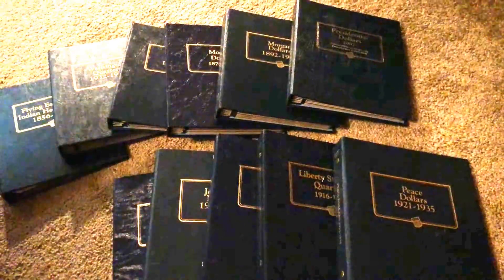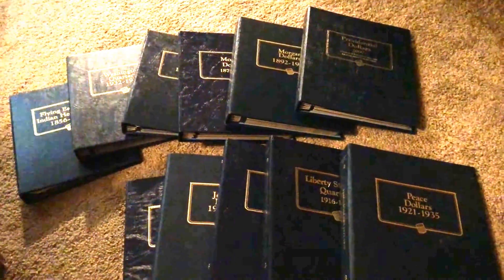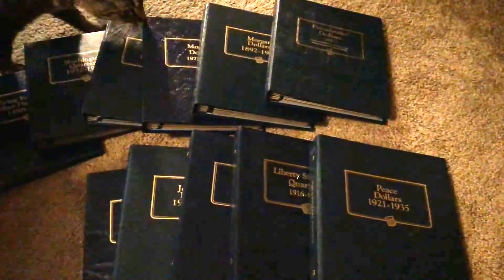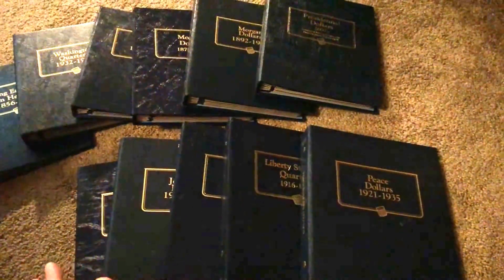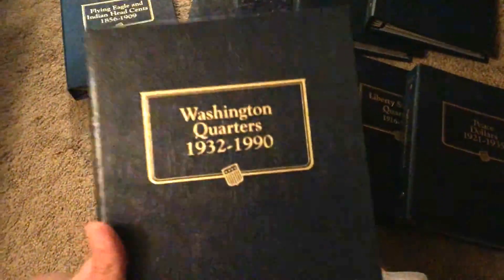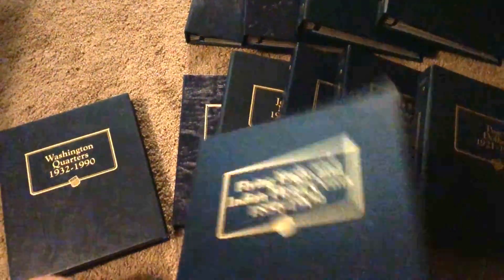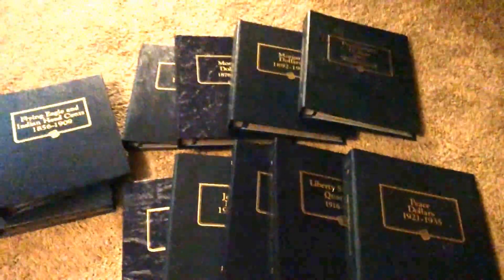Just wanted to show you guys this — I thought you'd get a kick out of it. If you check eBay and type in different search terms, you can find really good deals just like this. Please like, comment, and subscribe. I might have a contest where I give out one of these albums that I already have and maybe even put a couple coins in them. Take care — have a good night or morning or day, wherever you are.